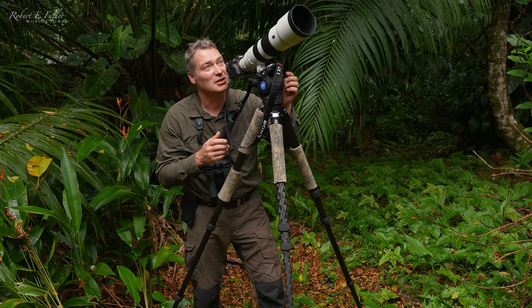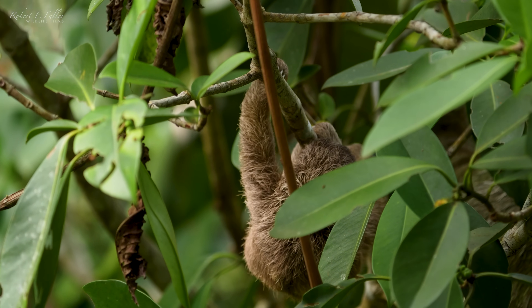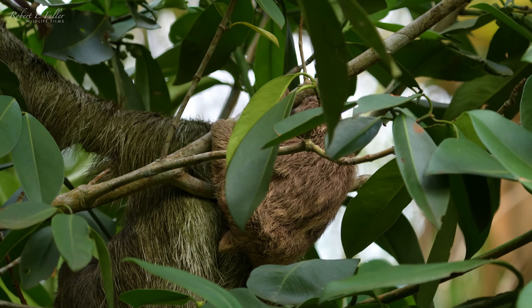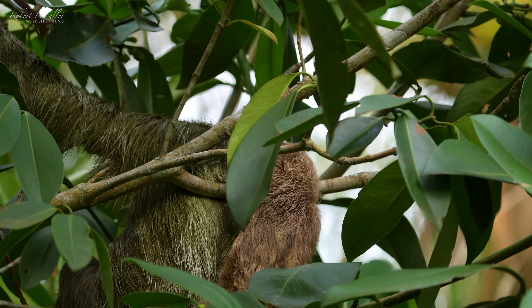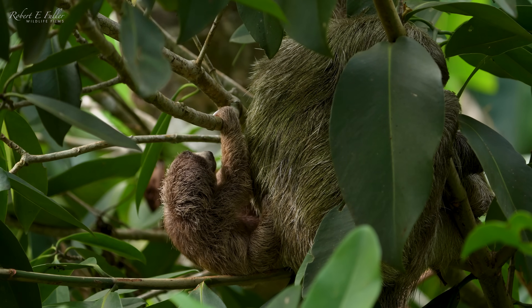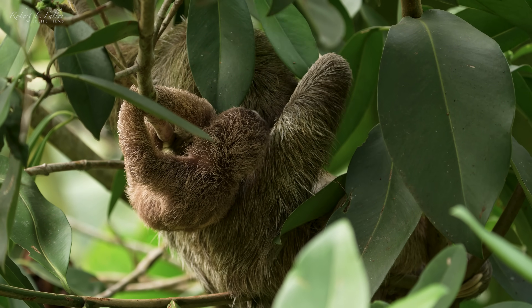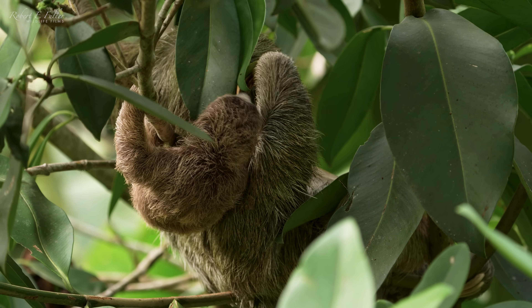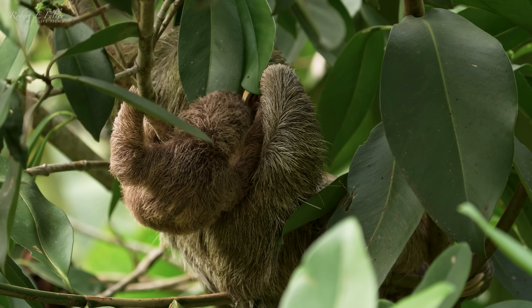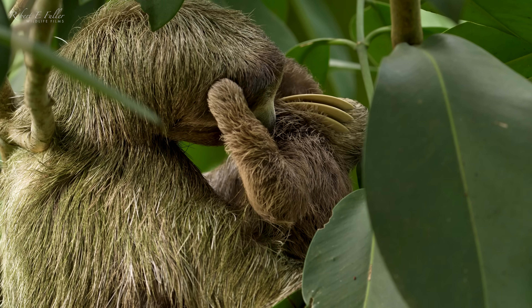The little one seems to be done with this adventure now. It's heading back to the female. Look at that — you can see the female actually pulling it back into her body, keeping it close to her.